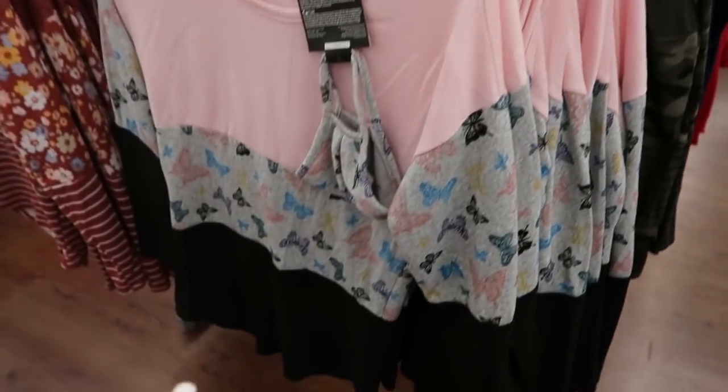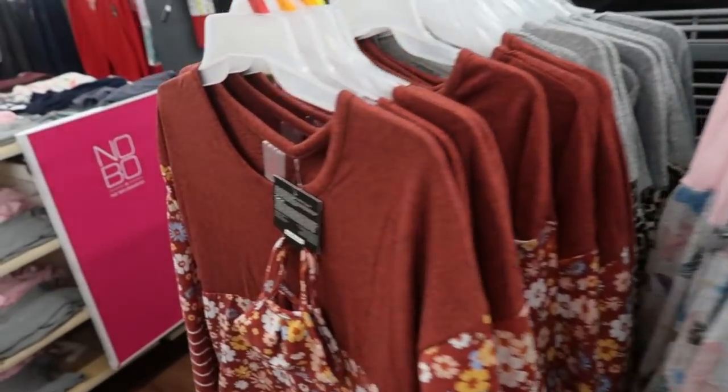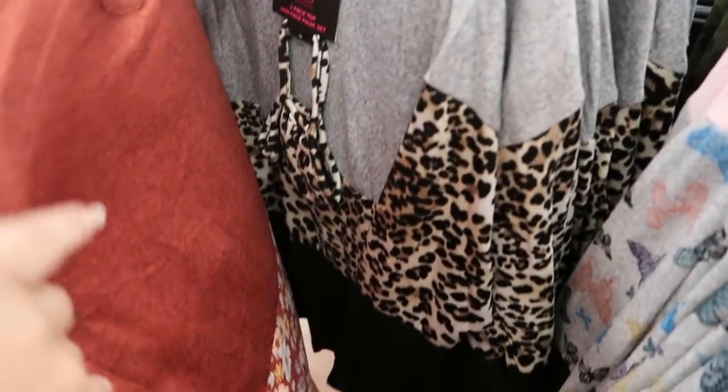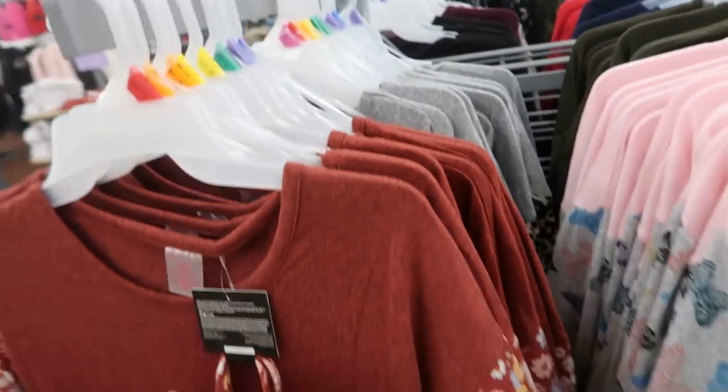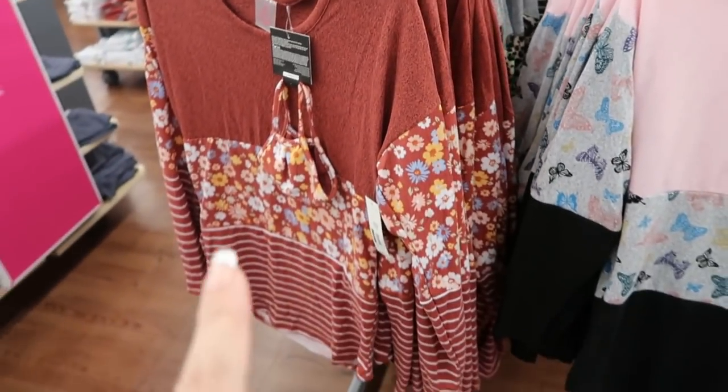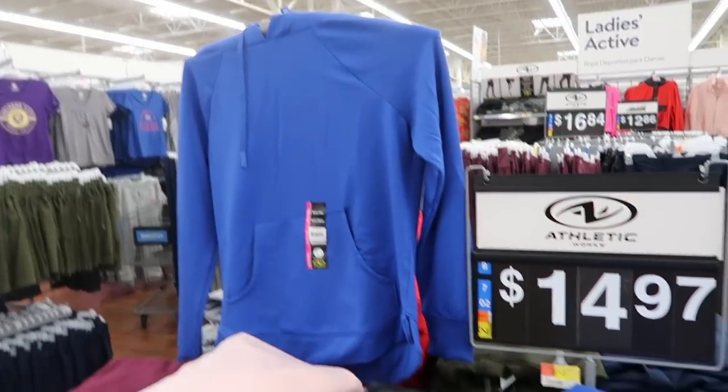They have this pink butterfly, black rust floral, stripes, and then gray leopard and black. It's $10.96 — you get the mask and the top.